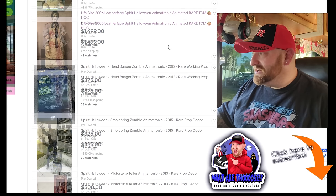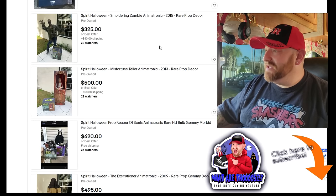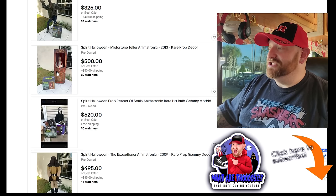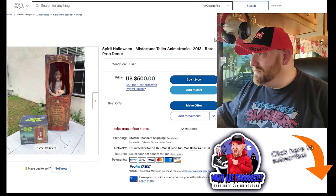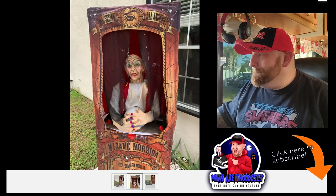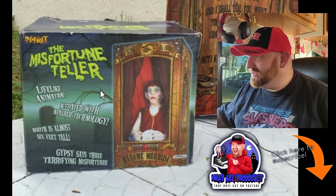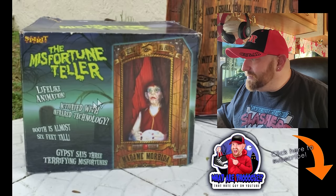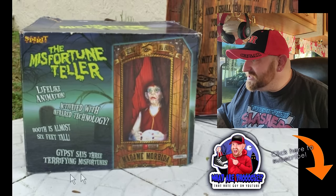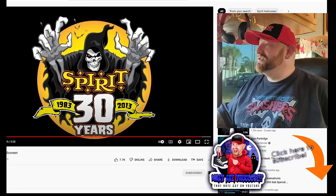Let's go back to our list and see what else we can find. Headbanger Zombie, smoldering zombie — I think I've seen that one before. Miss Fortune Teller — let's check that one out, she's 500 bucks. Madame Morbida — I'm curious to see what she does. Here's the box: lifelike animation activated with infrared technology, booth is almost six feet tall, says three terrifying misfortunes.